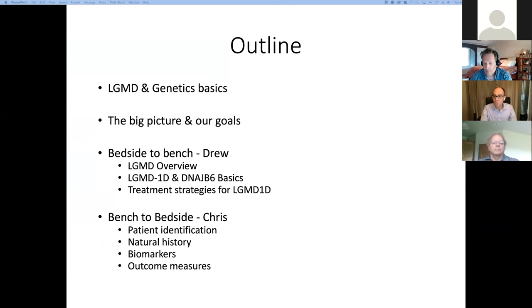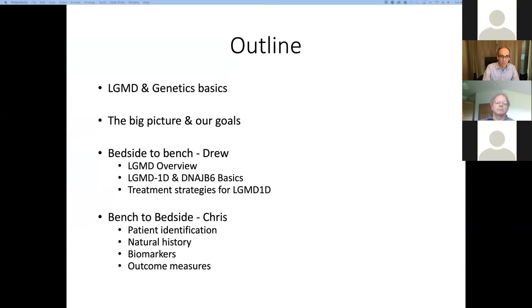So the outline for the talk: first we'll go over some key basics on genetics and muscular dystrophy, then move on to our big picture goals. I'll talk about limb girdle muscular dystrophy 1D and the gene involved, called DNAJB6. I'll discuss two different treatment strategies, and then Chris is going to talk about our efforts to translate these strategies into actual treatments.